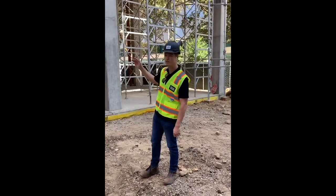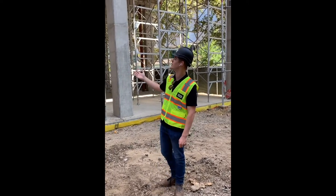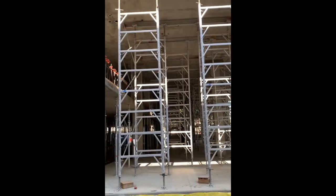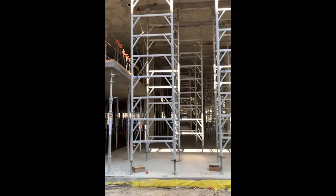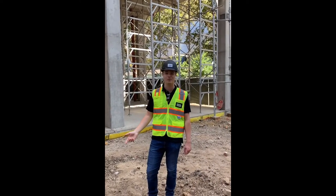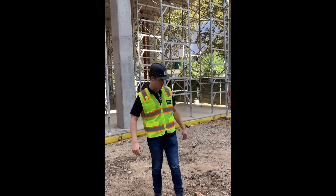It's three stories of concrete and then five stories of wood. What you can see here is two stories of concrete already built, and then one story of concrete that is formed up right now but not yet poured. They're actually planning that pour for tomorrow morning at 3 a.m.